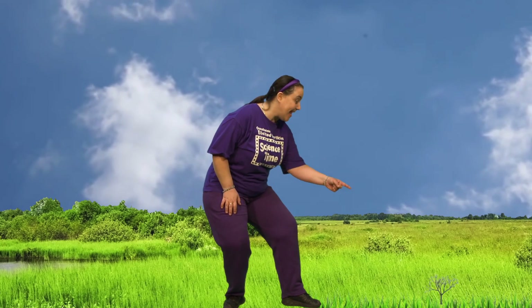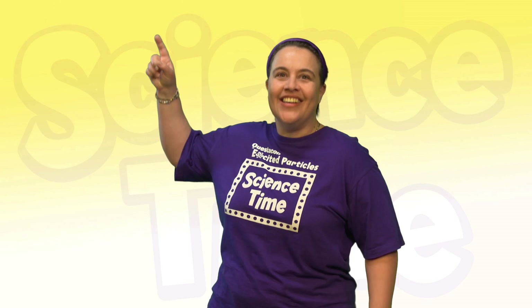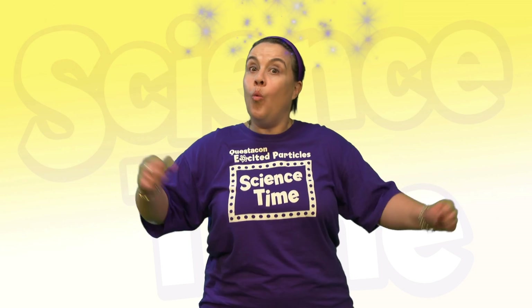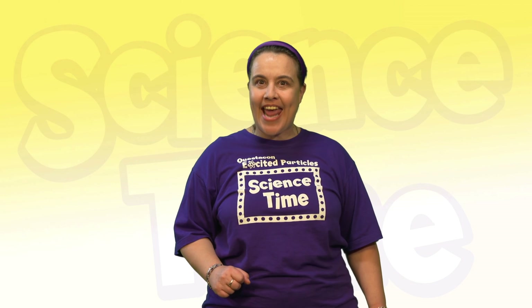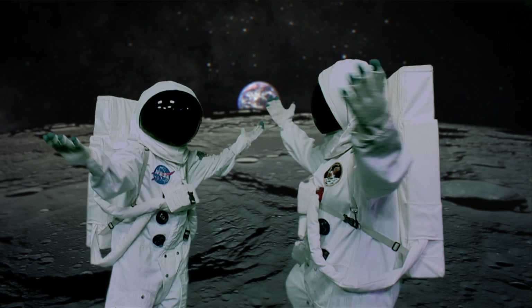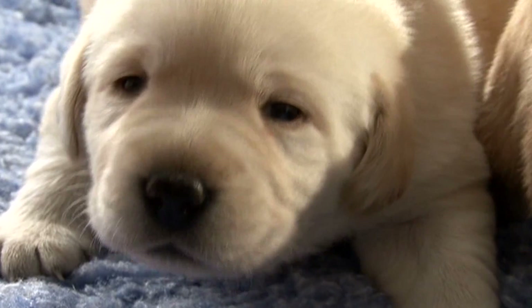Science is here. Science is there. Science is everywhere. Where will Science Time visit today? Let's go see. We're gonna learn about the world we live in. It's Science Time.